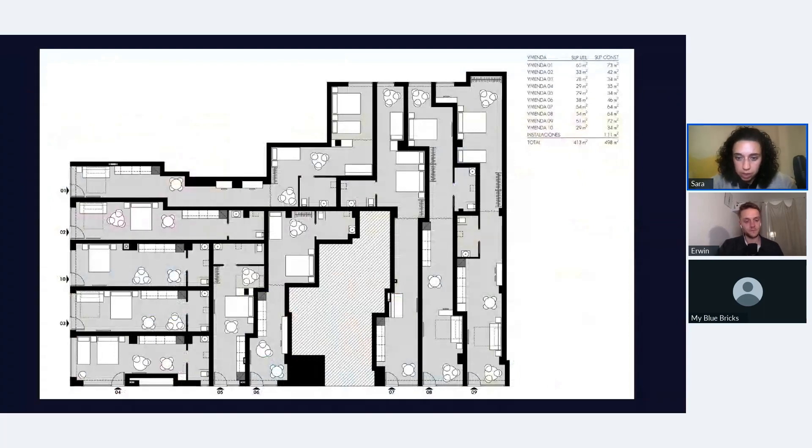Here are the floor plans. Even though the units might look narrow, when you're there it feels very spacious because the ceiling is very high, so you don't feel like it's narrow — there's actually a lot of space. With Airbnb apartments you want to create as many beds and sleeping spaces as possible, which is why you see a lot of beds in the drawings.